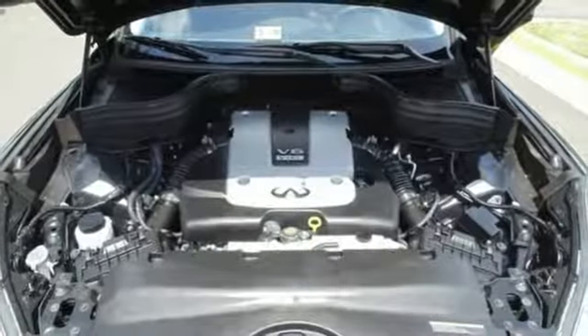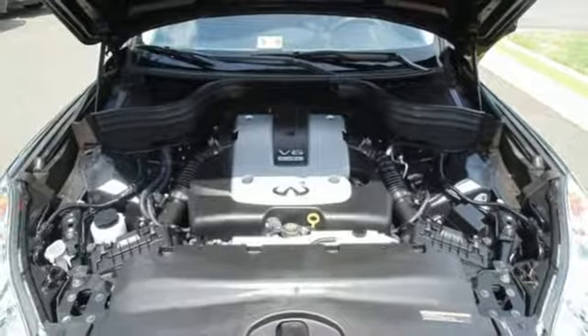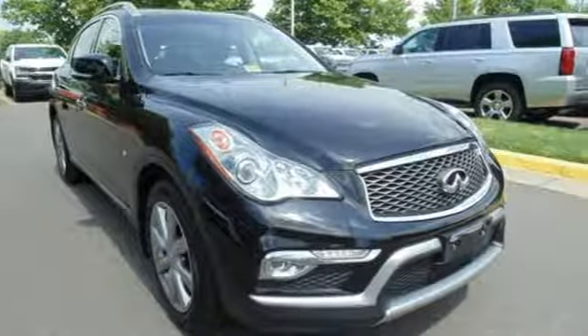It's a compact SUV that feels a little less compact these days, but a lot more elegant. Test drive the QX50 today.